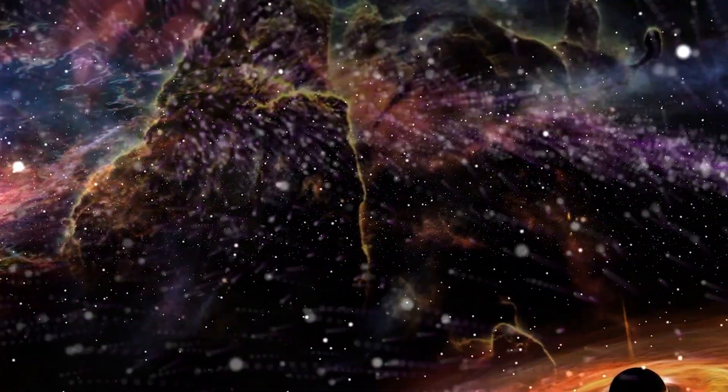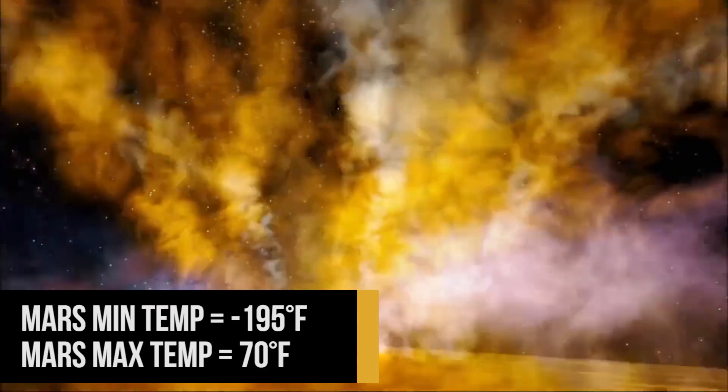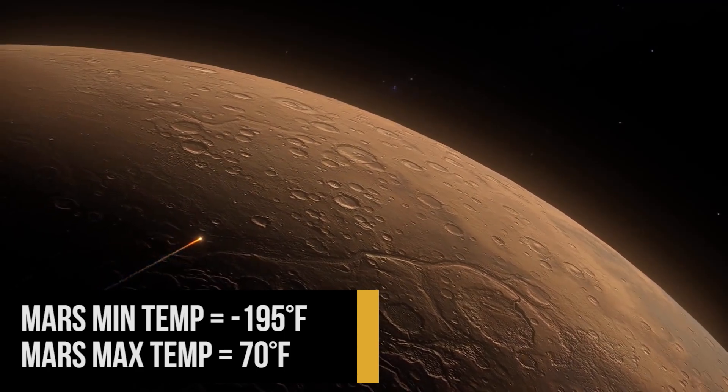Space is a very challenging environment for life. It's full of radiation. This can be extremely cold environments, extremely hot environments, environments where you have rapid freeze-thaw cycles, which tends to be really bad for life.